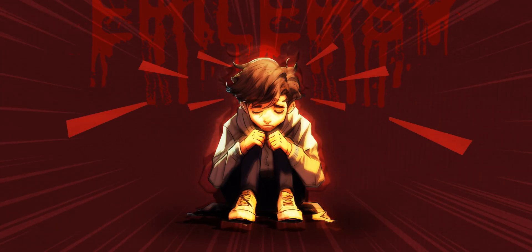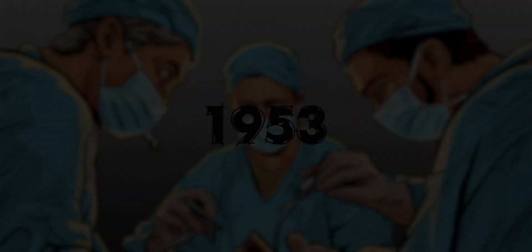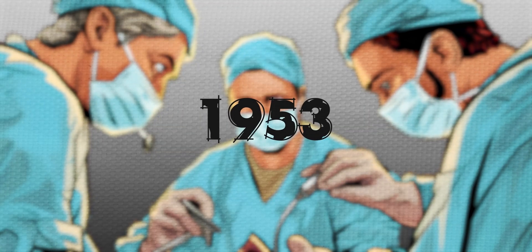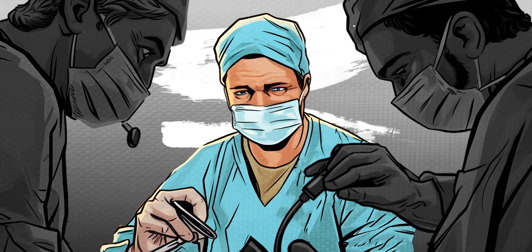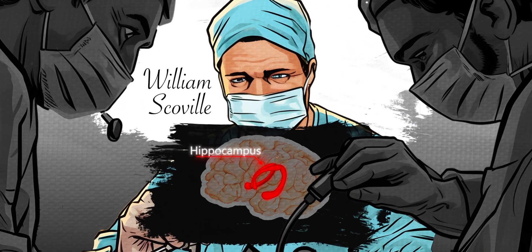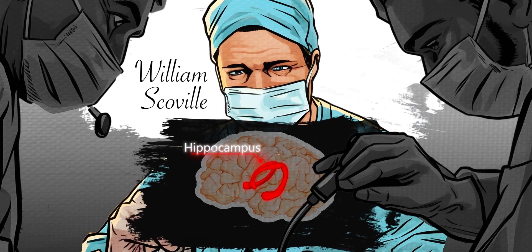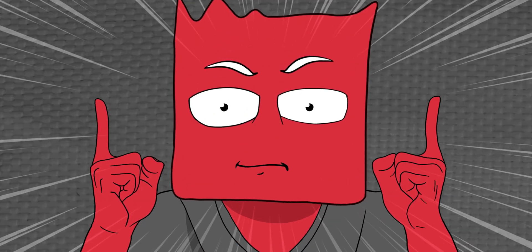Unable to bear the pain, Henry opts for a radical solution. In 1953, at the age of 27, Henry goes under the knife. Neurosurgeon William Scoville removes his hippocampus and all surrounding tissues. You gotta be kidding me — this is outrageous, you might say.